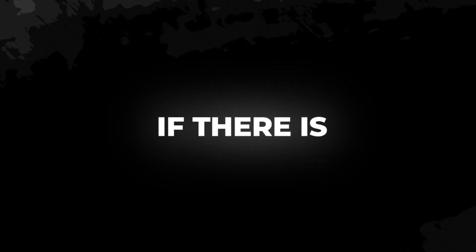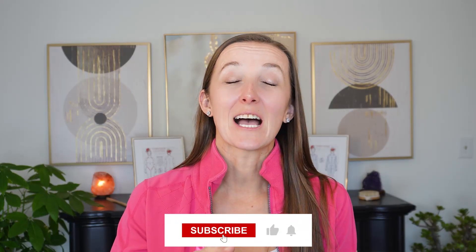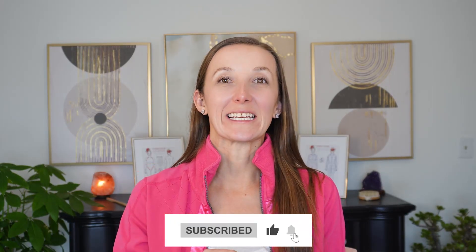Dr. Caitlin here, and in this video I'm going to talk about the number one location where, if there is congestion, the rest of your lymphatic system is not going to drain. How can one spot cause the rest of your lymphatic fluid to become congested, stagnant, and cause a plethora of other problems? You're going to want to stay till the end, because I'm going to show you exactly how to decongest that area to ensure the rest of your body has the ability to drain properly.